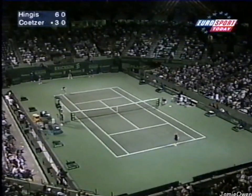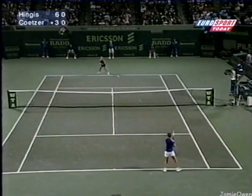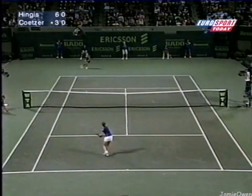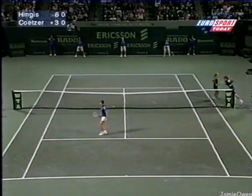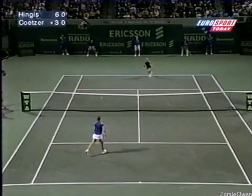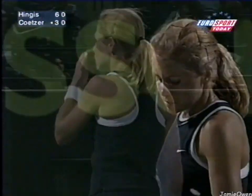So it's in three sets, but she's never come from a set down to beat the Swiss star. Can she do so this time, in this last quarter-final of the Ericsson Open? Kurtzer is getting the second set underway, with Hingis taking the first point of it. That's two drop shots in a row, which have been very effective.